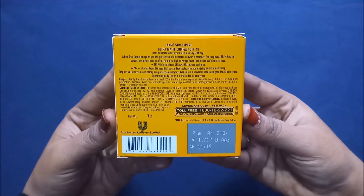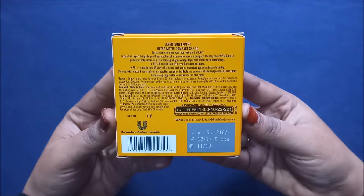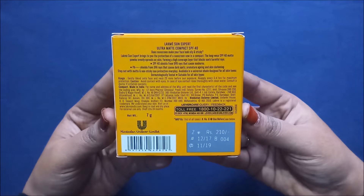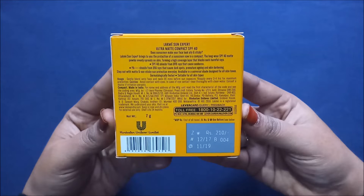The second claim is SPF 40 shields from UVB rays that cause sunburns, so it's better to apply a proper sunscreen underneath this compact for extra safety. The third claim is that PA triple plus shields from UV rays that cause dark spots, premature aging, and skin darkening. For extra protection, it's still better to step out wearing sunscreen even when using this compact.